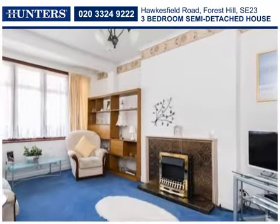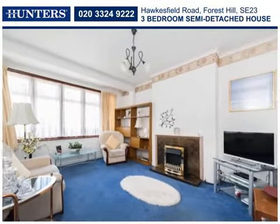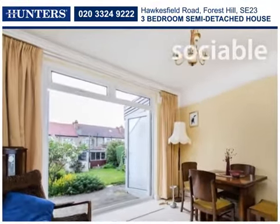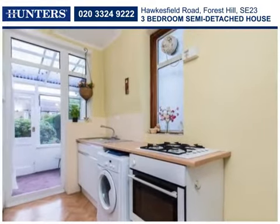Presented in moving condition but possibly requiring some updating, the property has a main reception room to the front aspect and a dining room to the rear, with double doors opening onto the garden, whilst the fitted kitchen opens into a lean-to conservatory.